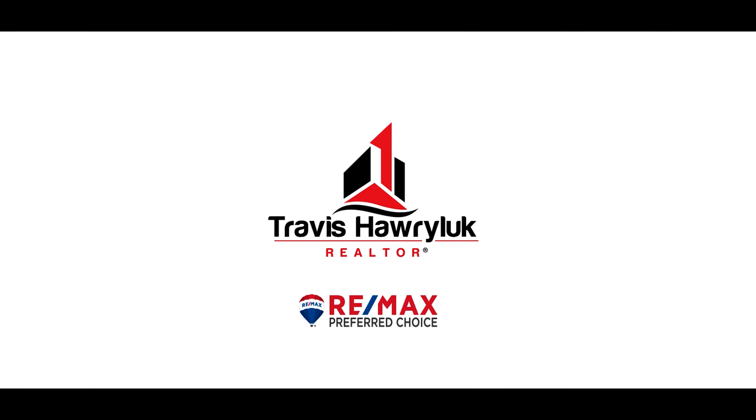Number two is that this home is offered at incredible value. It is fully finished and features three living spaces and four bedrooms. Number three is its open concept main floor. Not only is the dinette absolutely massive, but it leads right into a cozy living space that has a gorgeous stone-surrounded gas fireplace.